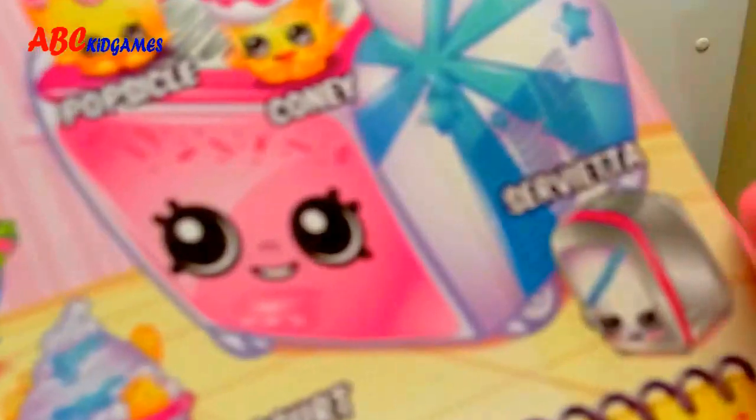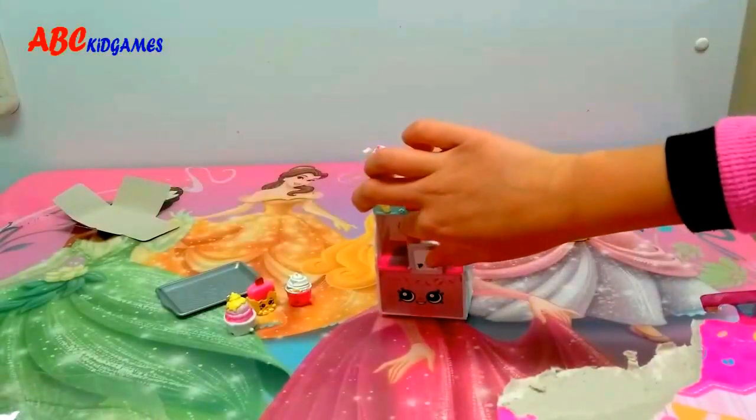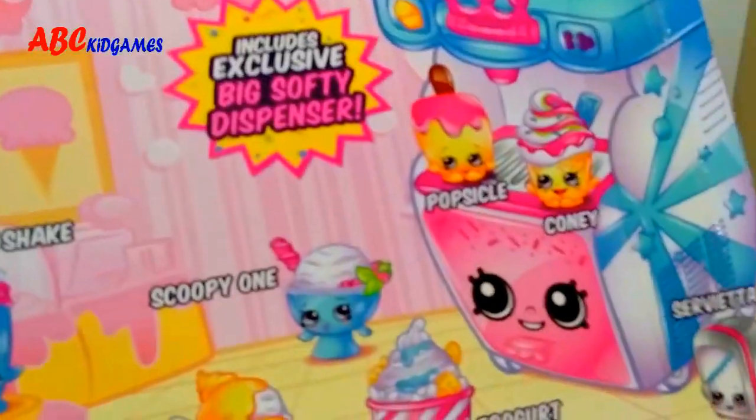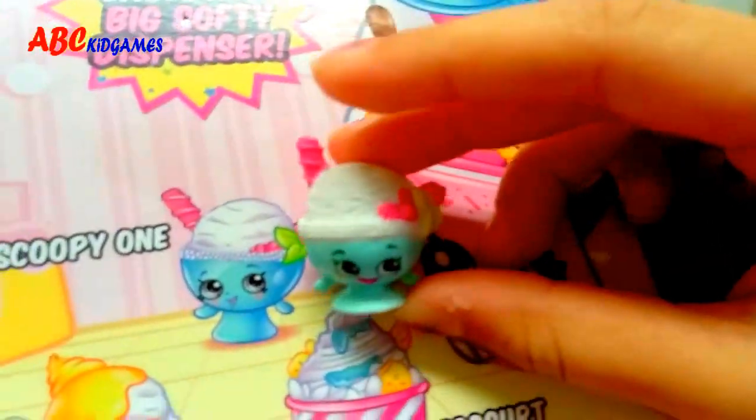Looks like a toaster. Oh, and her name is Sirweta. Our last Shopkin to go. Oh, and I know who this is. She is Scooby-Too. She looks so fabulous. Hello, I'm Scooby-Too.